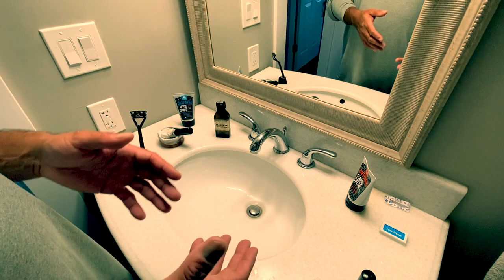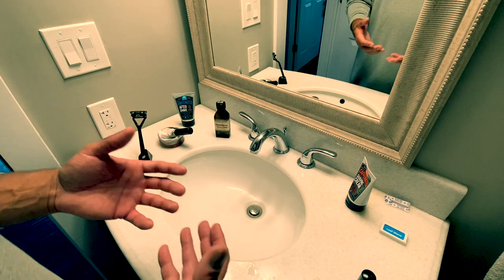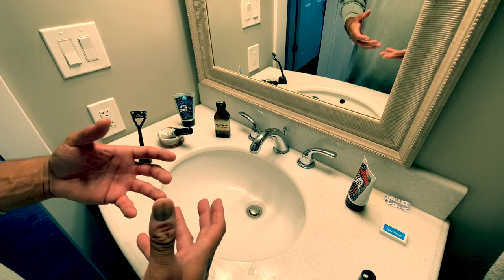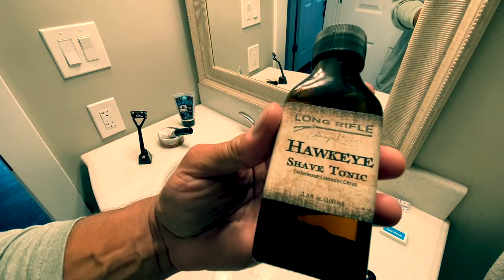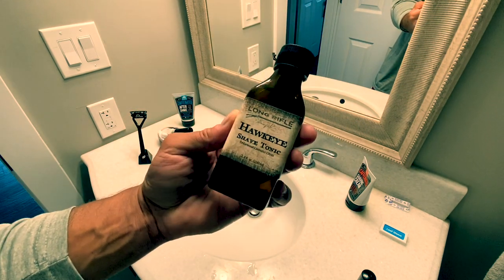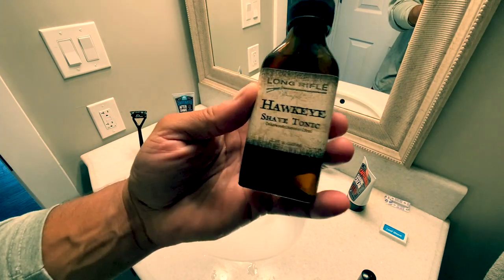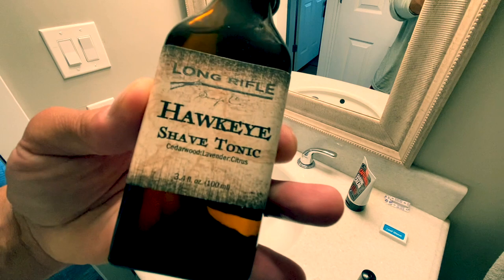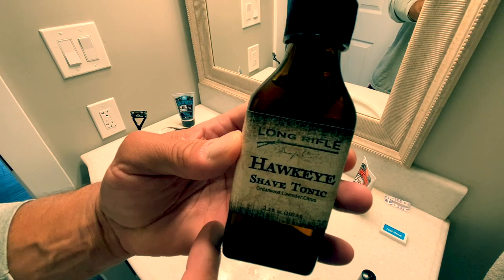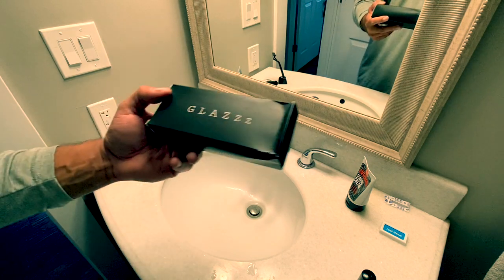I've been talking and setting up shots since I got out of the shower, so I'm going to prep the skin again — adding some near-hot water to my face and then applying the Hawkeye Shave Tonic. I want to thank my woman Jackie for picking this up in her travels. It's called Long Rifle Hawkeye Shave Tonic — it looks really cool and I'm definitely going to find out where to send you to get it once it's average-guy approved.